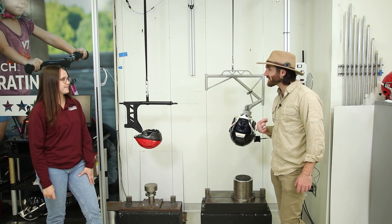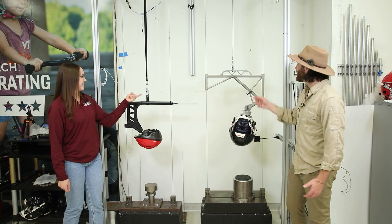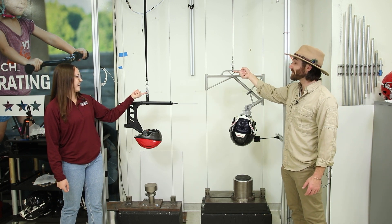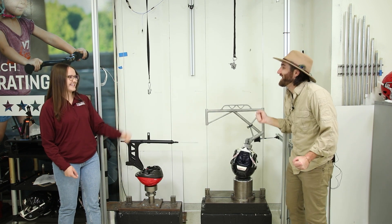Fantastic. Can I hit the button? Well, actually it's a switch and we can both do it. Okay, cool. You tell me when. Do you want to count down? Sure. Three, two, one. That was fun.